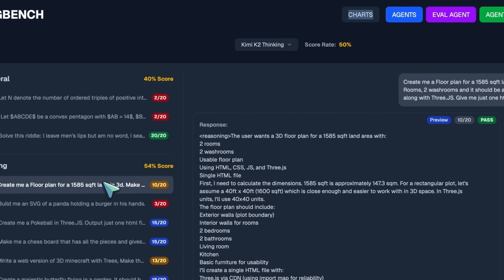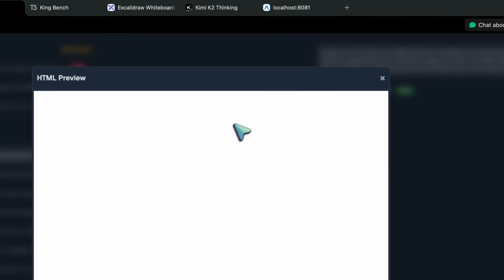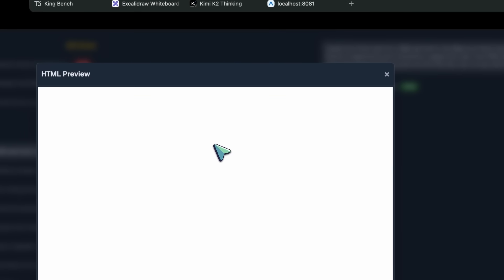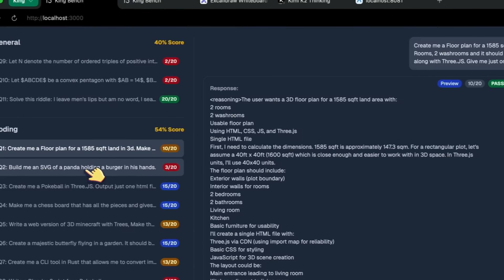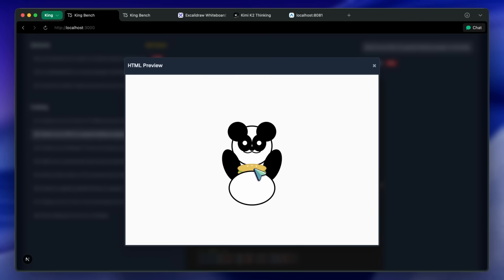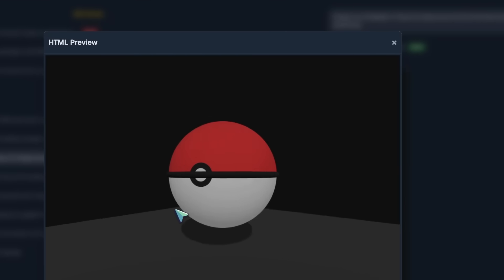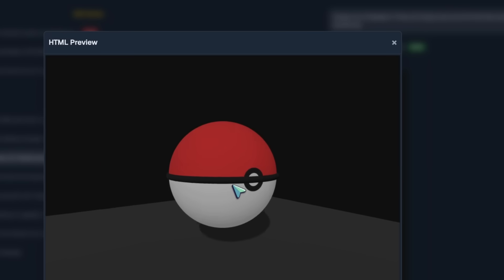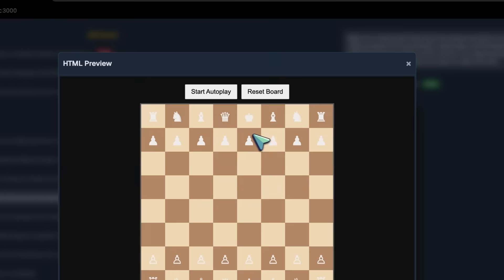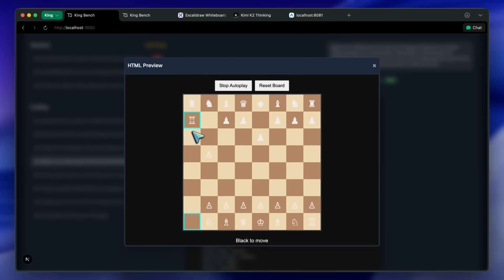In the non-agentic tests, the first question is about a floor plan, and it doesn't really work — the screen just stays white, and retrying the prompts kept messing things up. The SVG panda with a burger is also not very good; it looks kinda bad. The pokeball in Three.js looks kinda fine — the button has a black line passing through it which shouldn't happen, but it's a solid generation overall. The chess game works well: moves are always legal, the UI is not the best, but the functionality is there, so this is a pass.